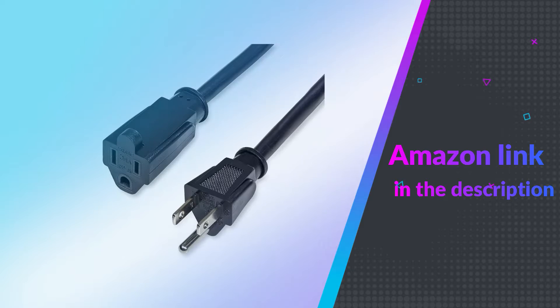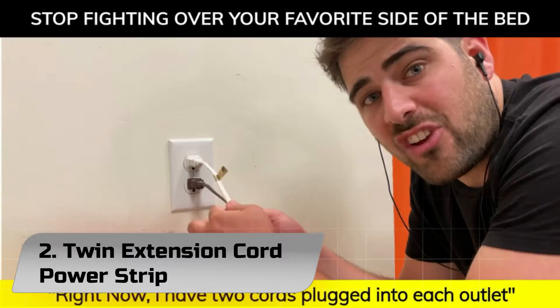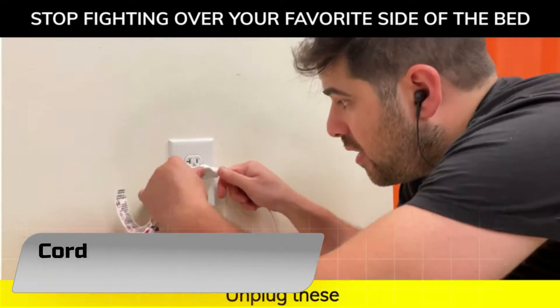If you like this product, please check out the Amazon link in the description below. Number 2: Twin Extension Cord Power Strip. Twin 3-outlet 12-foot sofa cord — two extension cords in one.